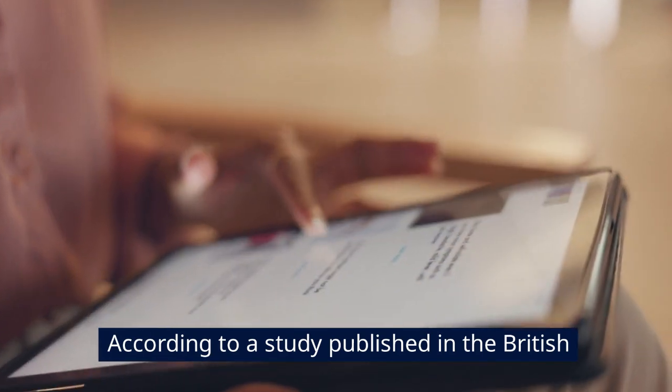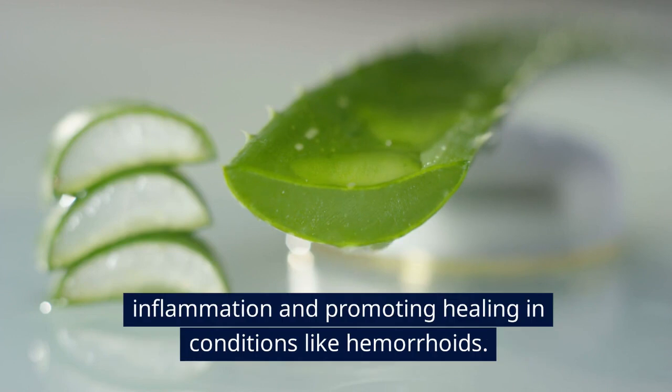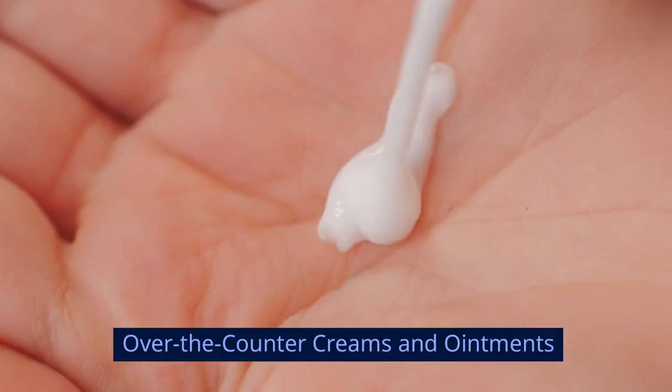According to a study published in the British Journal of General Practice in 2009, Aloe Vera has been found to be effective in reducing inflammation and promoting healing in conditions like hemorrhoids.